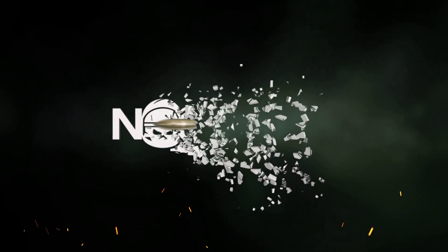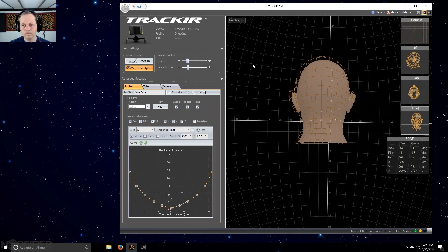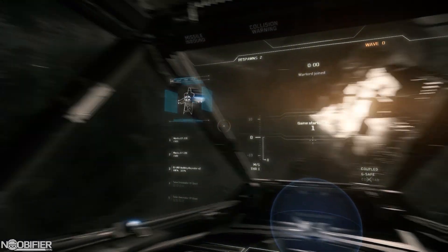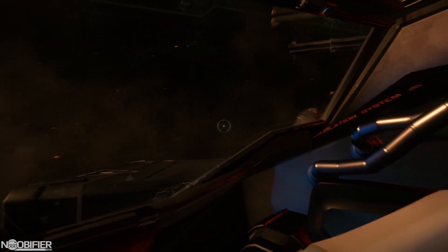Hello YouTubers, this is the Noobifier with the result of the TrackIR giveaway. Big thanks to Mike from Natural Point for sponsoring this contest. With 2.6.2, we once again have TrackIR support for Star Citizen. TrackIR offers the gamer a way to control the in-game view just by moving your head.